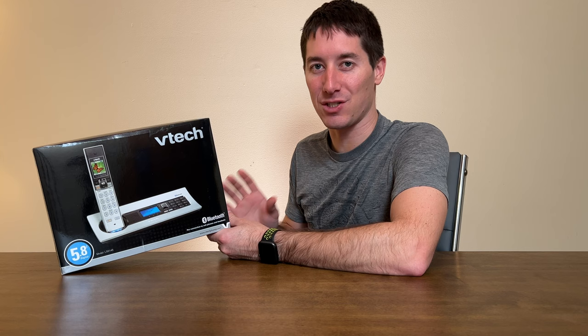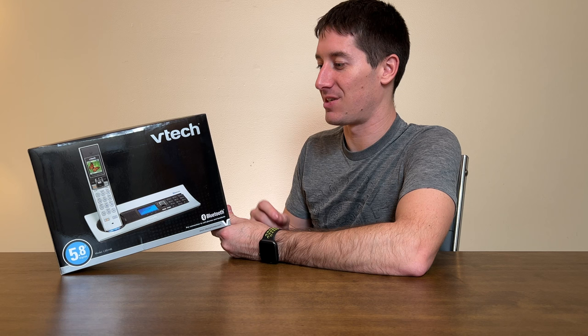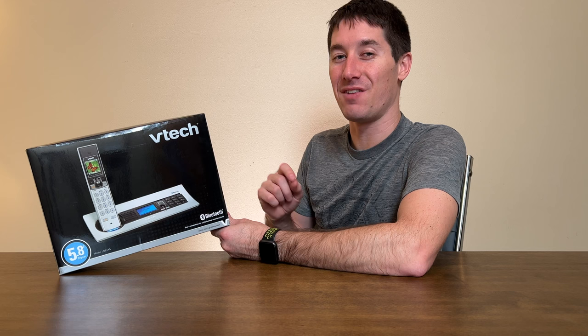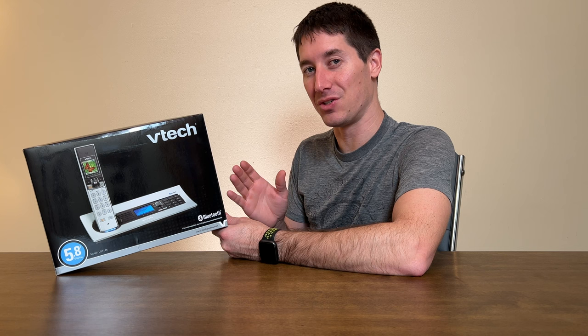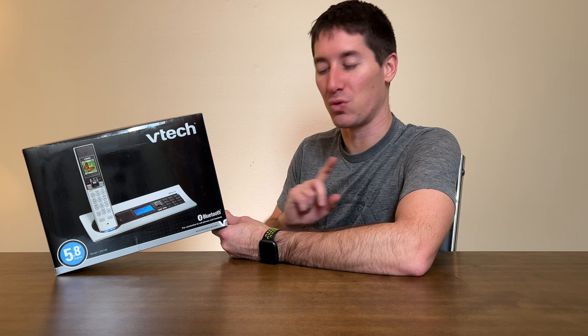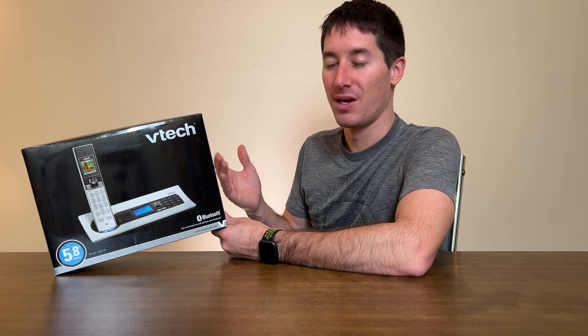That was the promise of it. Bluetooth, dual caller ID, call waiting, digital answering system, up to 15 minutes of recording on the built-in answering system. 65,000 color display, handset and base speakerphones — speakerphones wherever, it's just critical to have those. Recordable ringtones and polyphonic, which was pretty wild. You could just record any song you wanted and have it as a ringtone. 15 preset ringtones, intercom between handsets — always a nice touch. If you had a handset in every room, you could use the intercom between them and save yourself an intercom system in your house.